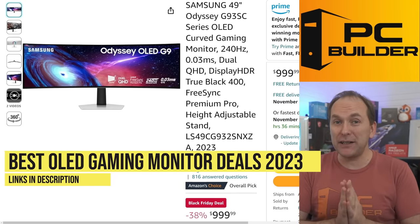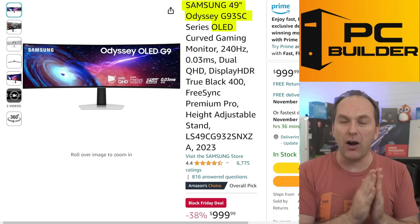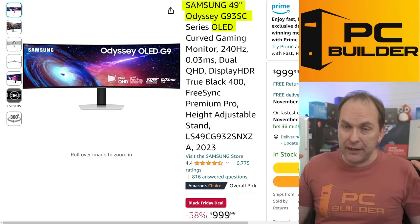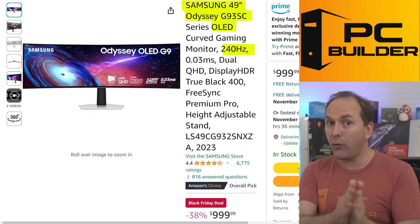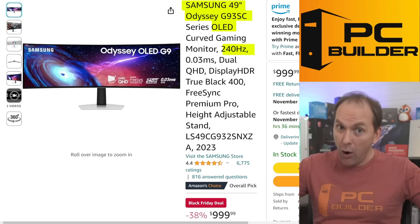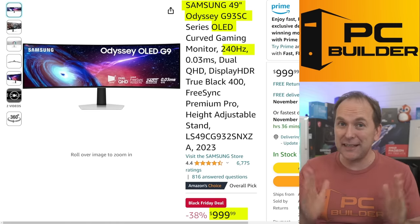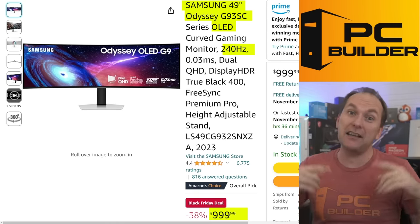Jumping over to OLED gaming monitor deals — I hope this deal is still around because it's insane. This is the Samsung Odyssey OLED G9 — not the regular G9, this is an OLED panel. Insane HDR, instantaneous response time, infinite contrast ratio. It's 1440p 240Hz, basically like taking two 27-inch 1440p OLED gaming monitors and slamming them together with the bezel removed. It was selling for around $1,600 just a couple months ago, and now it's $999. Snap it up if you've got the desk space.